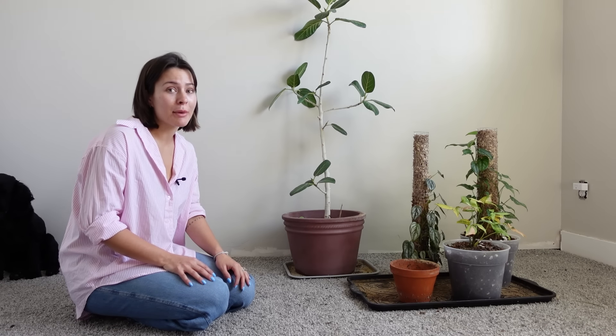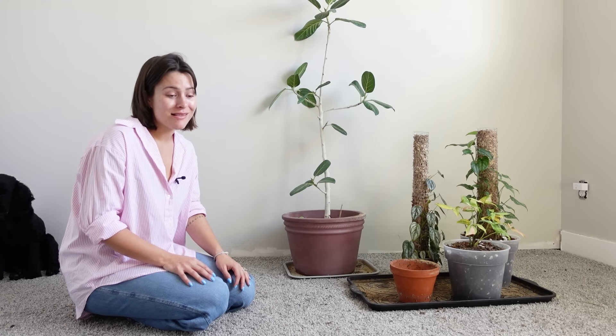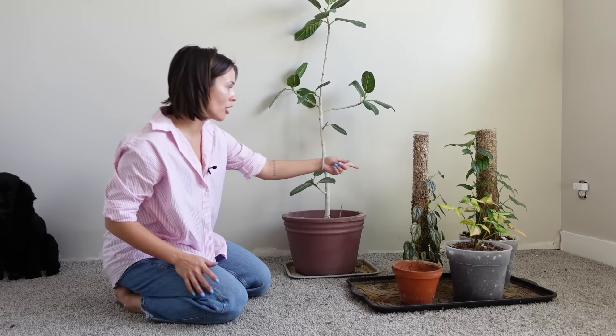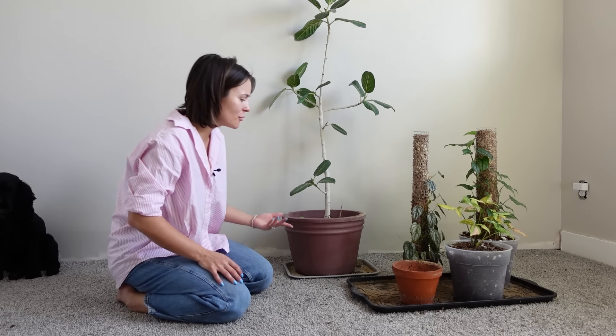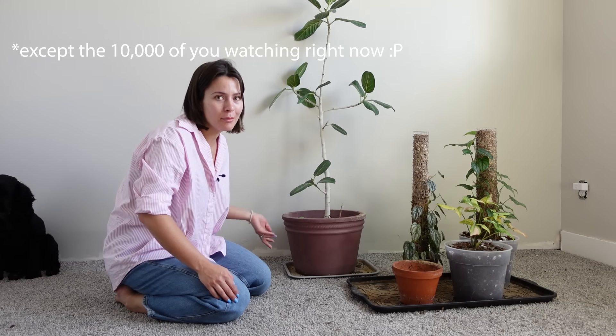Before those floods, our basement was finished. That's why there's not a baseboard here. It doesn't really bother me because we don't really have people down here — this is really just where I do plant things.